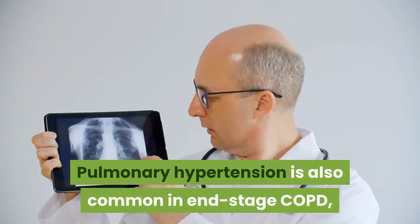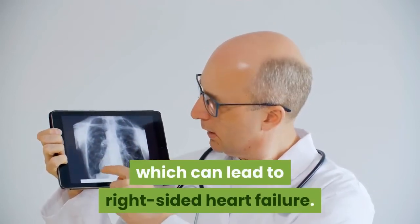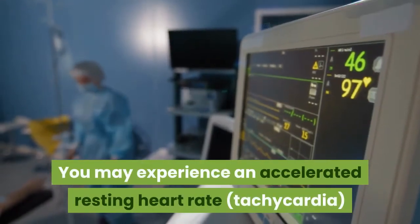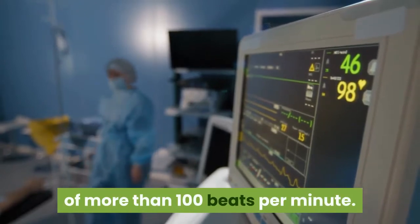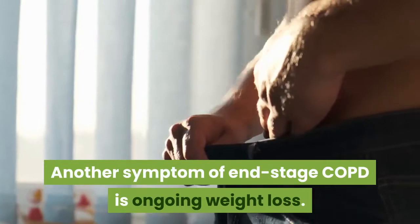Pulmonary hypertension is also common in end-stage COPD, which can lead to right-sided heart failure. You may experience an accelerated resting heart rate of more than 100 beats per minute. Another symptom of end-stage COPD is ongoing weight loss.